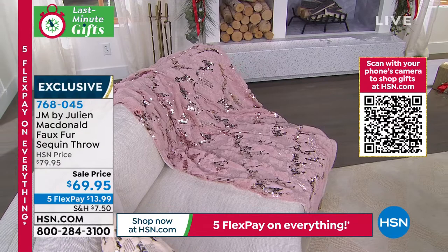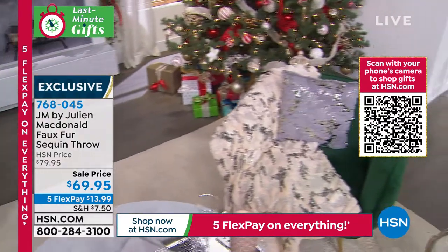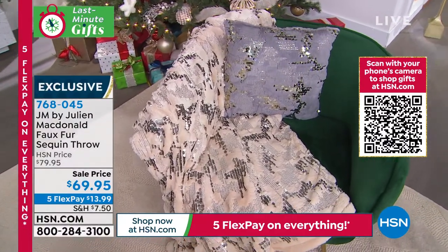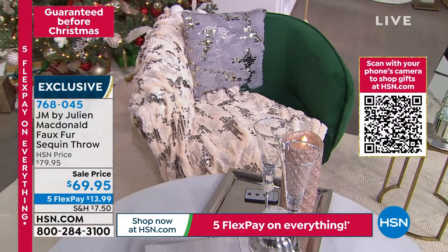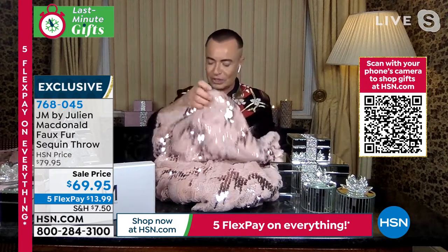People always say to me, 'Julian, how can you translate your fashion into homeware products?' I say, 'Well, it's quite easy — you've got to think of the sparkling, glamorous dresses that I do.' Mariah Carey is a big fan of mine. I dress Mariah a lot and she says, 'Julian, I want everything to look sparkly, loads of sequins.' So I always reference the people I dress and I love the sparkles. I've almost turned one of my famous dresses into this gorgeous luxurious throw.